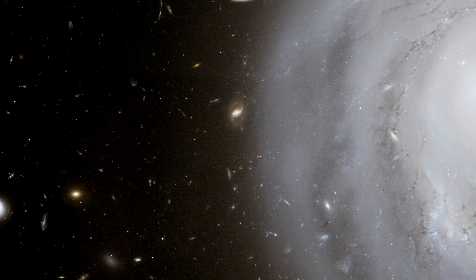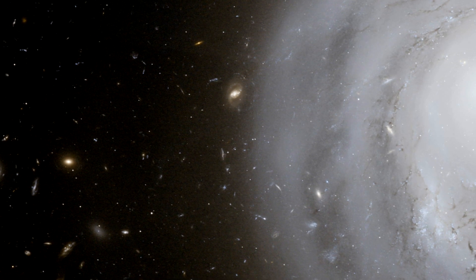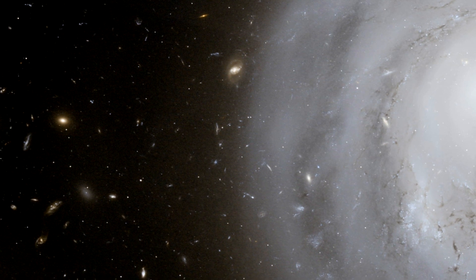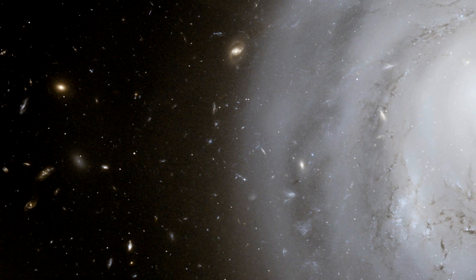Hello and welcome to another episode of the Hubblecast. I'm Richard Hook from ESA. Our usual host Dr J has just had a baby daughter and will be on paternity leave for a while, so I'm here at short notice to tell you about the latest image from Hubble — a rather strange and ghostly galaxy.